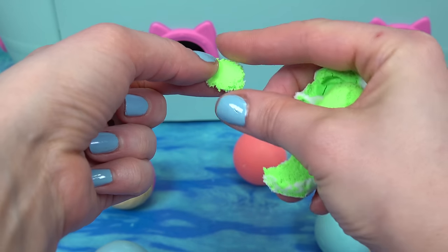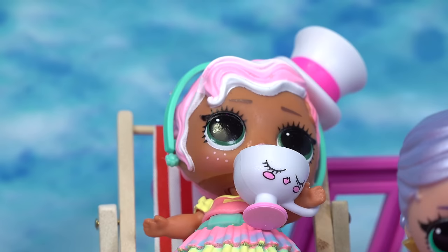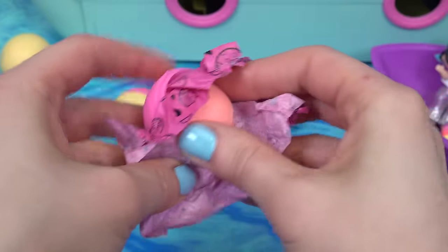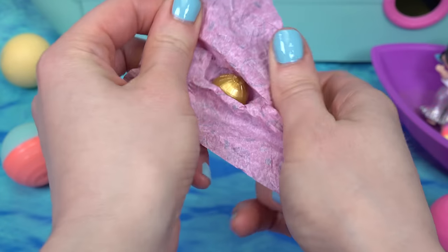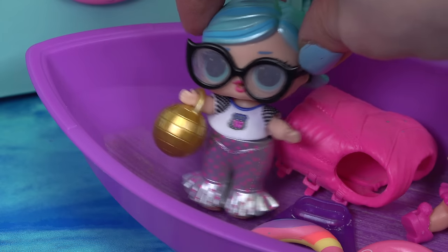Let me take some of this neon green sand and put it in here. Who wants some tea? Let's see what's in this one — looks like it's in some tissue paper. Let's see if we can crush it. And we get a disco ball — cool, we could use this at night to light up the room.